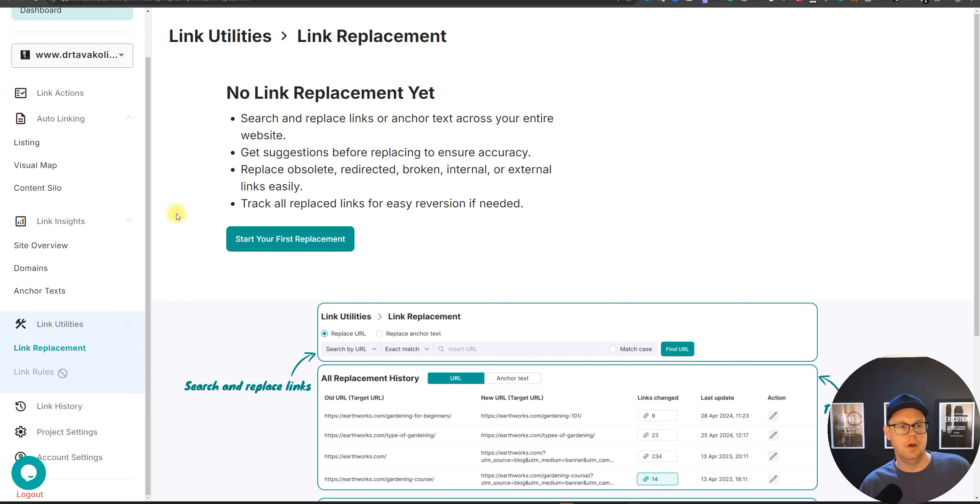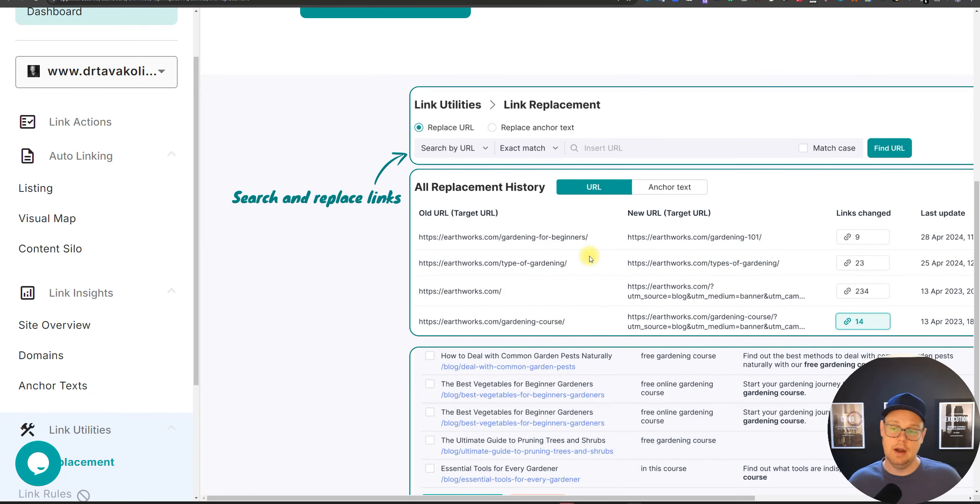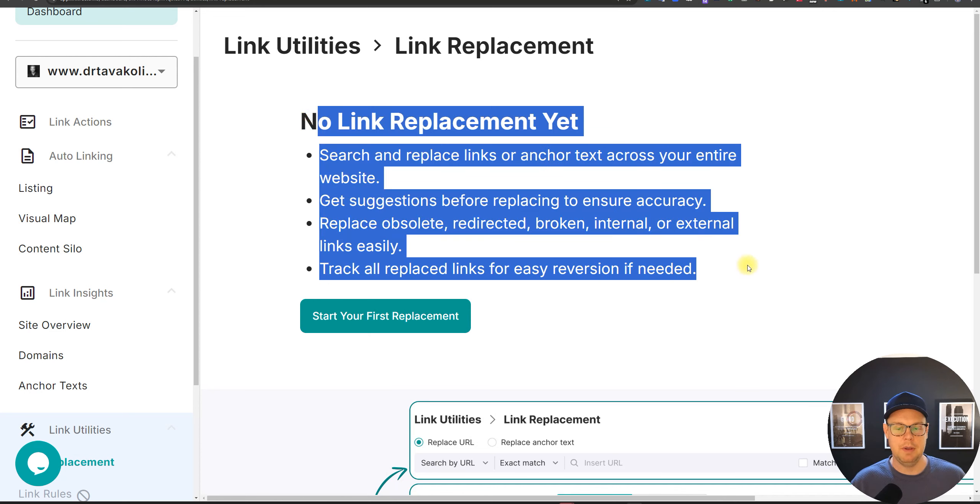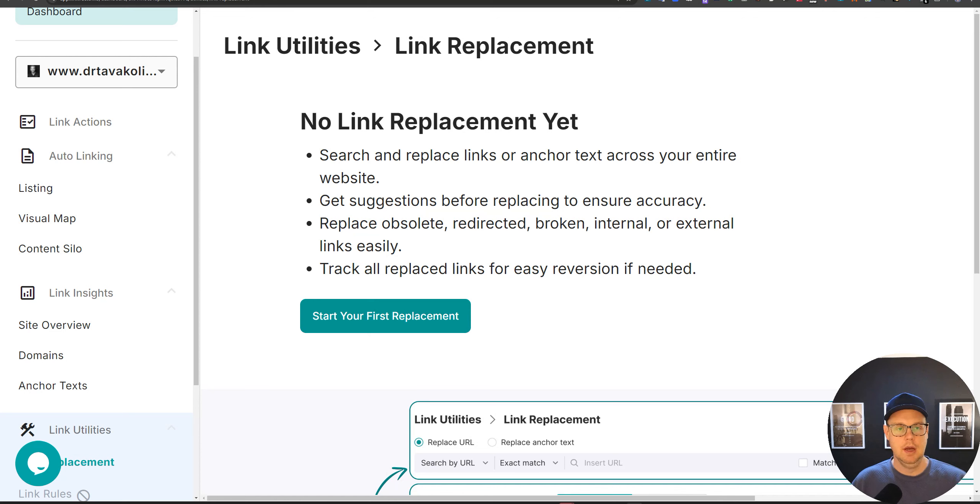One cool feature of Link Vector is link replacement. If you've put a wrong internal link on 500 pages — or a client has changed locations — you can use this tool to search for that link and switch it out across 200 pages at once. That's quite handy. I still need to check with support whether links placed through Link Vector are permanent; they use an app password to get into WordPress but don't have a plugin, so I don't think they will be permanent.